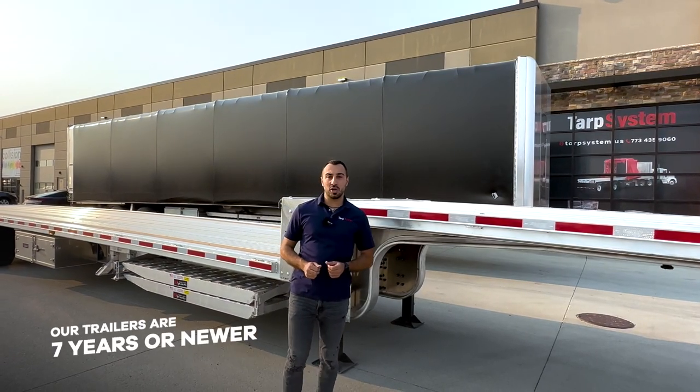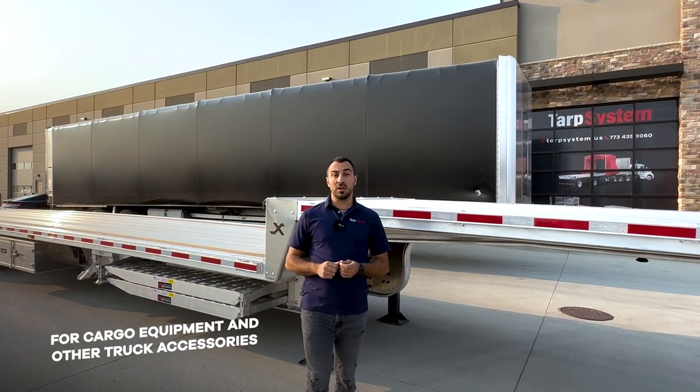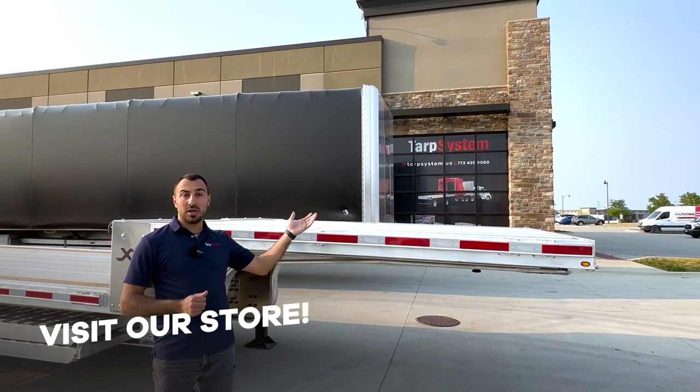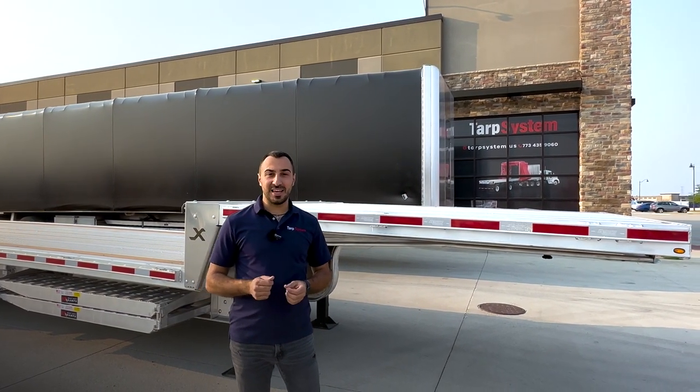Our trailers are seven years or newer. We keep our fleet in great shape. When you come and rent a trailer, you can also visit our showroom where you can buy any cargo equipment or anything that you may need for your truck. If you have any further questions, our team is happy to help you. Thank you.